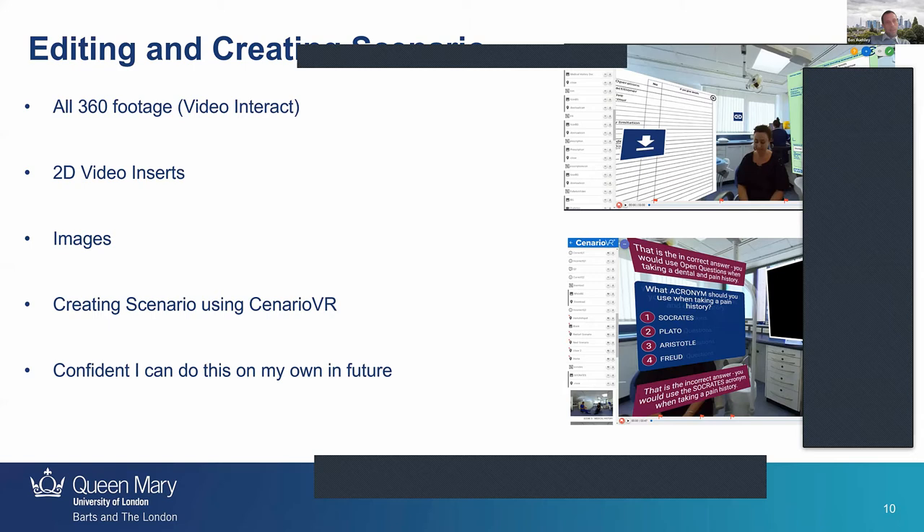Luckily the editing of the 360 footage was done by Video Interact — that was one hurdle I couldn't get over on my own, though I now have an idea of how to do it. They also helped with the 2D video inserts, which was very kind. I made sure that all inserted images were the accurate NHS ones used in real-life clinics. Then I started the amazing journey of Scenario VR, which I'd never used before.